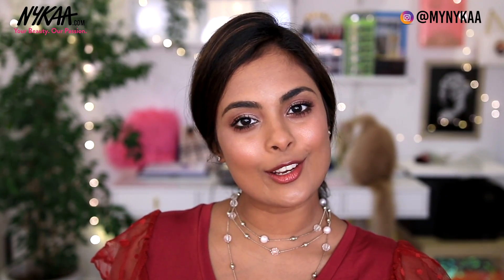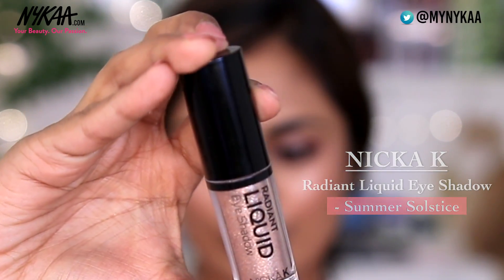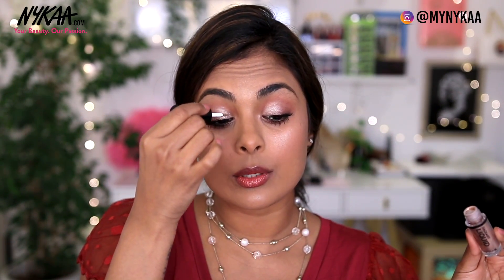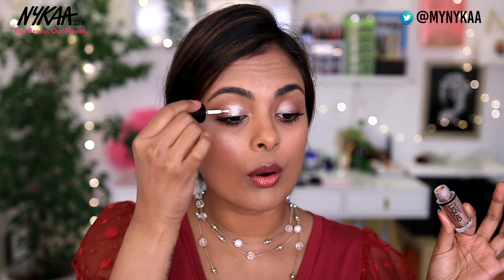Now let's get this face matching. Here we have a magical product that's going to take this subtle and sweet day look into a glittery, glamorous evening look — and that is the Naikah Radiant Liquid Eyeshadow in Summer Solstice. This works like nail polish for the eyes. All I'm going to do is take a little bit of it and apply it right to the inner corner of my eyes to really get this eye look popping.